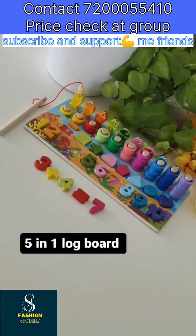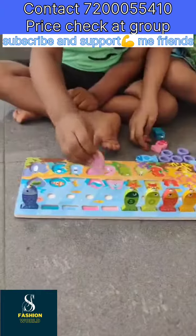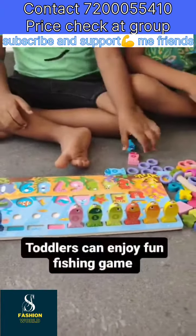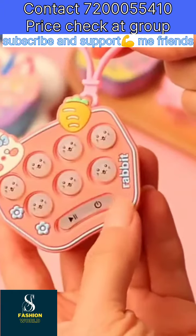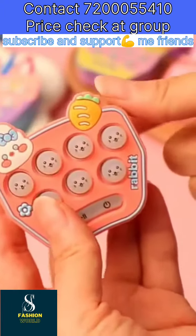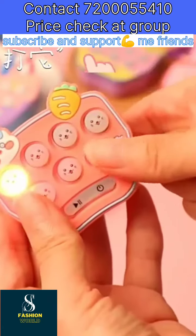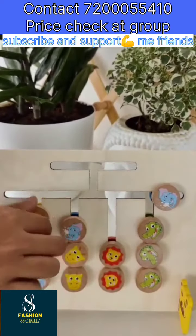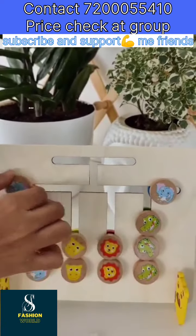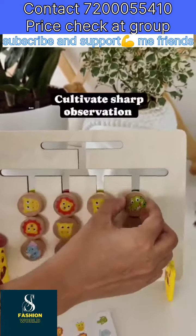5-in-1 Logboard. Toddlers can enjoy a fun fishing game. Pick up the random cards, adjusting the position according to the card. Cultivate sharp observation.